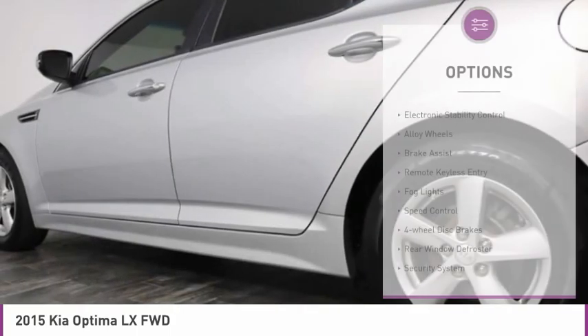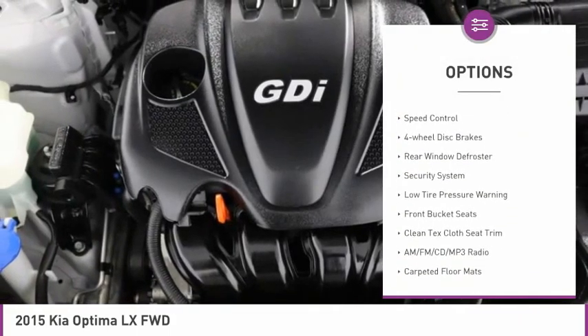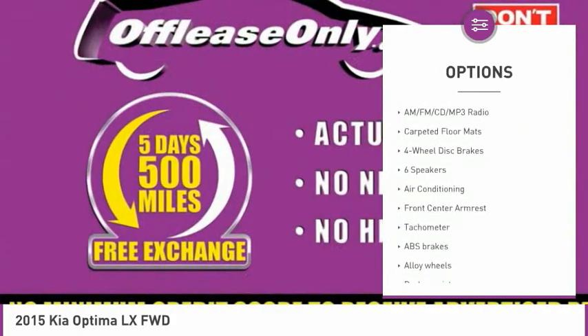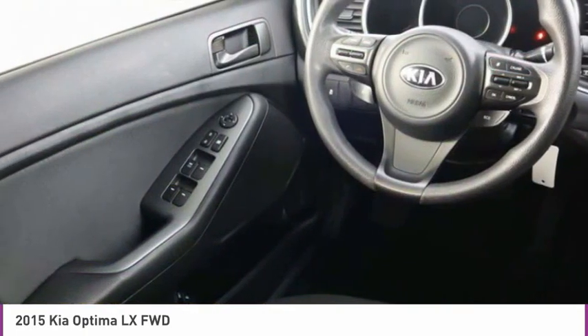Here are some of this vehicle's great options: electronic stability control, alloy wheels, brake assist, remote keyless entry, fog lights, speed control, four-wheel disc brakes, rear window defroster, security system, and low tire pressure warning.